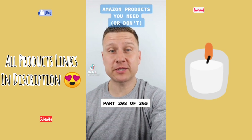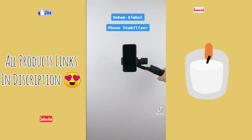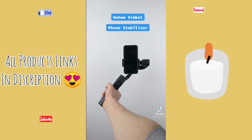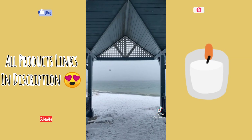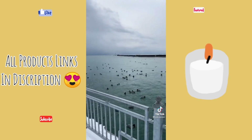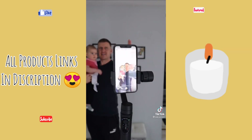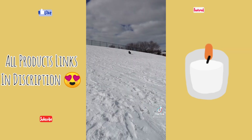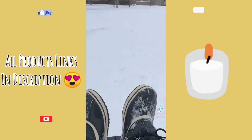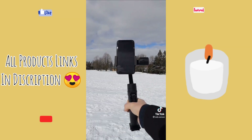Amazon products, you need or don't — this is part 208 of 365. This gadget has features that will take your videos to another level. Place your phone inside, turn it on, and the gimbal will completely stabilize your phone so you can record smooth video footage everywhere you go. You can also control the zoom feature and create motion time lapses. Its tracking feature will follow you any direction you go, and the sport mode ensures your footage will be stable even in the most bumpy of circumstances. Here's the footage without it, and a recording with it. So what do you think — is this a useful find or not?